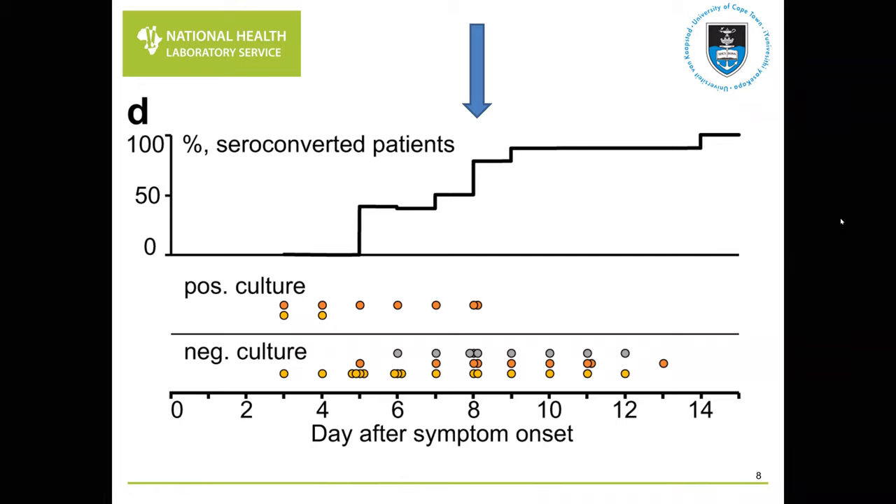Taking into account the serology results, another interesting phenomenon emerges: around day eight, the majority of patients have seroconverted with detectable IgG and IgM. It is quite likely that these antibodies play a role in the negative cultures from day eight onwards, at least from the limited number of individuals in this study.